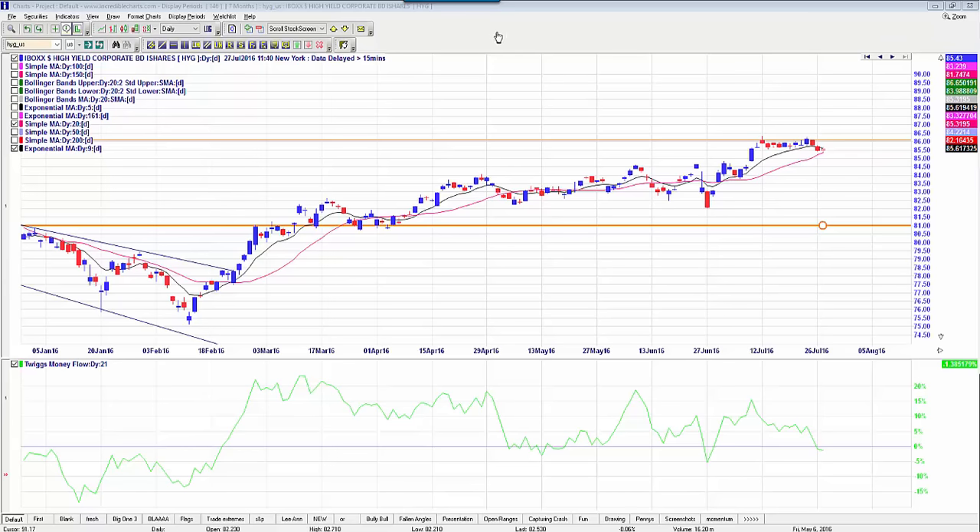Looking at the way the market has been acting today, there are a lot of stocks acting very soft. HYG, the high yield bonds, have been going sideways at resistance at $86 for quite a while and now appear to be pulling back, possibly about to break through their moving average. I've been looking at a couple of stock trade shorts because we can control the risk a lot better than with options while there's still a lot of uncertainty in the market.